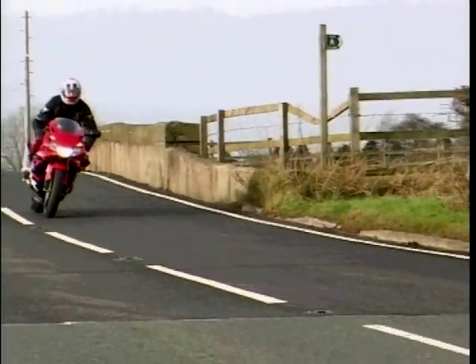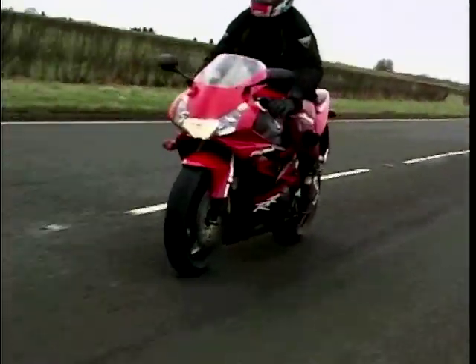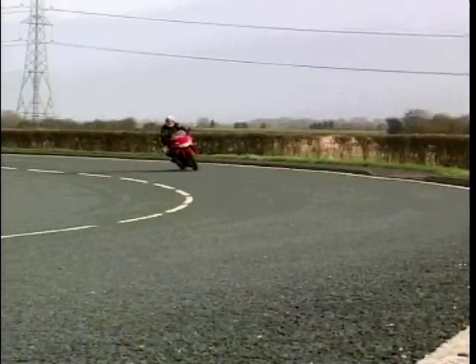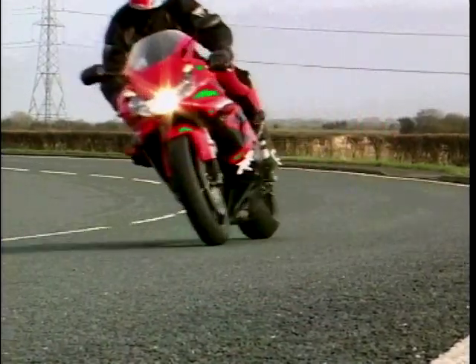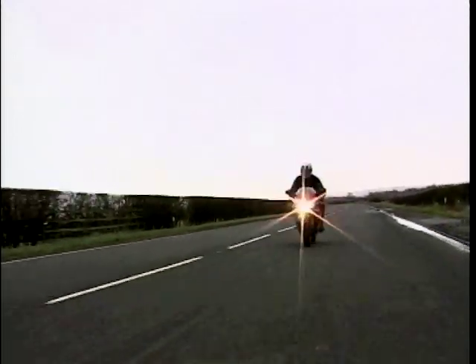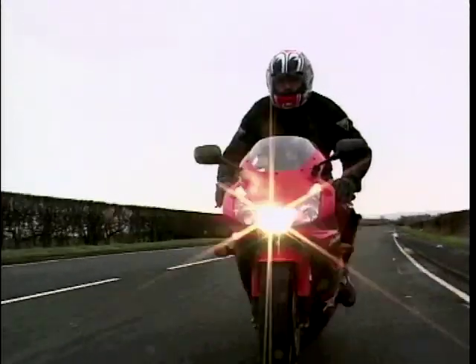Suspension is fully adjustable, and apart from a slight modification to the rear, it's the same as last year's model. Superb handling and performance is no use to anyone unless you've got decent brakes - and with 330mm twin discs up front, just about the biggest you'll find on any production bike, bringing the whole thing to a stop is never going to be a problem.